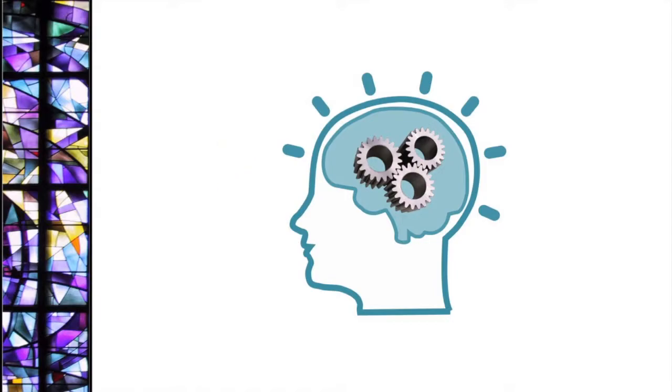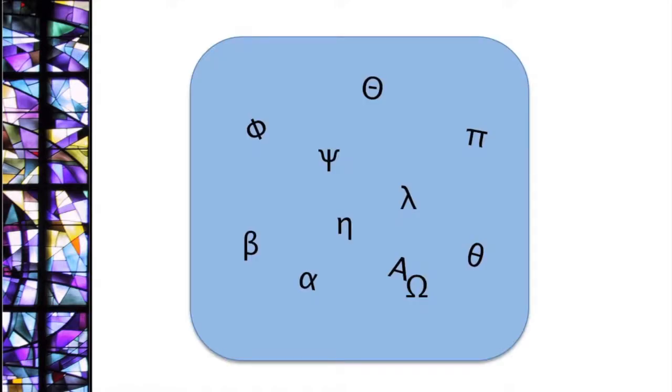I've had students who were good readers who took the group syllables class to improve their spelling and writing, or to learn Greek and Latin word roots. They also improved their reading speed.